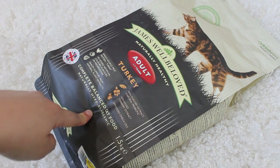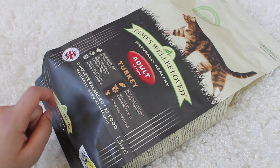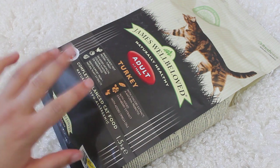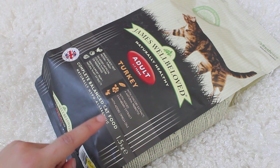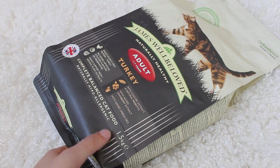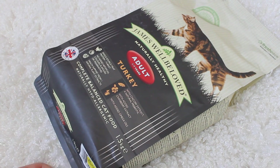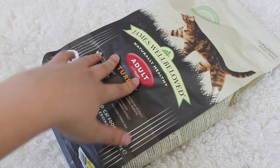So the first thing we got was this James Well Beloved adult turkey dry biscuits, and I am well aware that this isn't the best food you can get, but the cats do like it and it's what we can purchase at the moment because that's what we have available. It costs £12 for a 1.5kg bag. It won't last too long, but that's what we feed the cats primarily.